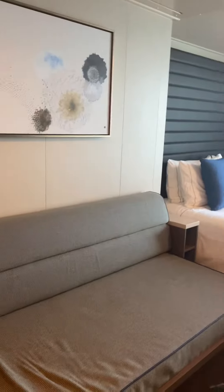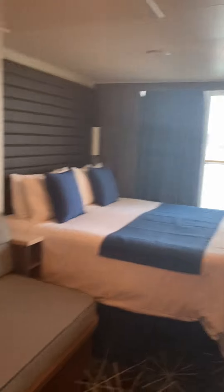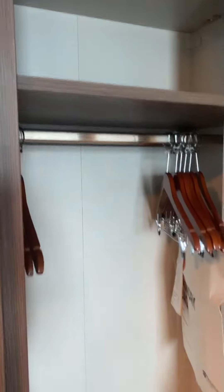Now this is actually a quad cabin. You can do the one bed — it will separate into two twins. You've got a twin here and you've also got a twin that will come out of the ceiling. Right now it's just my husband and I, so they have the one bed made up. There's your closet on one side, closet on the other side.